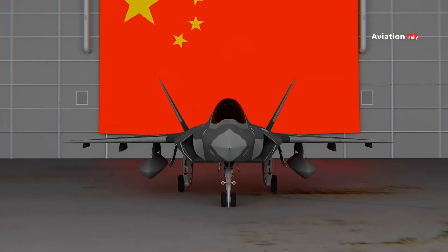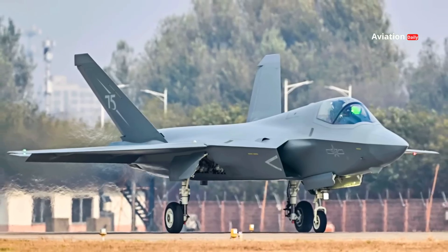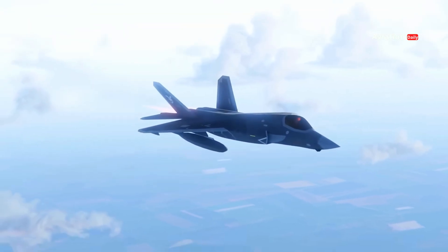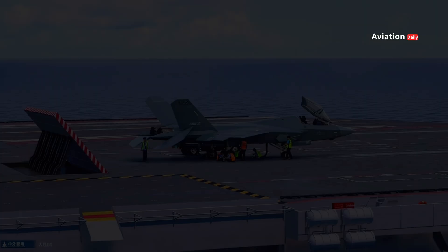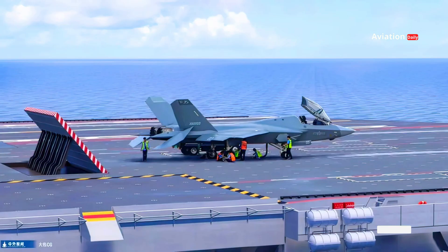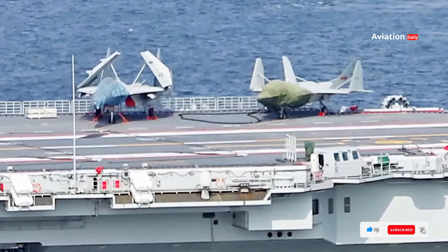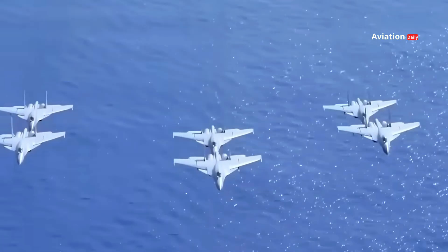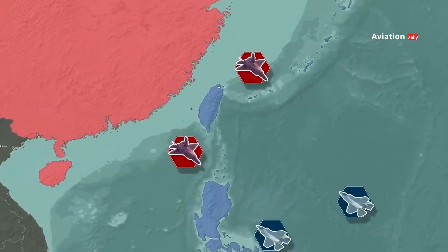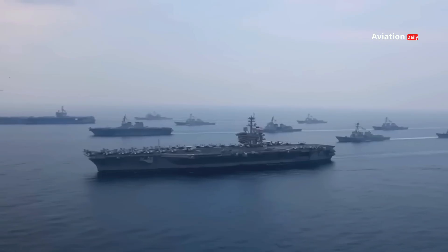The J-35 is often compared to the F-35, mainly due to its similar aerodynamic design. With stealth characteristics and multi-role capabilities, the J-35 is designed to provide air superiority as well as precision strike capabilities. One of the key features that sets the J-35 apart is its ability to be operated from an aircraft carrier, much like the F-35C developed for the U.S. Navy, providing greater operational flexibility for the Chinese Navy and allowing them to expand air power coverage in Indo-Pacific waters.